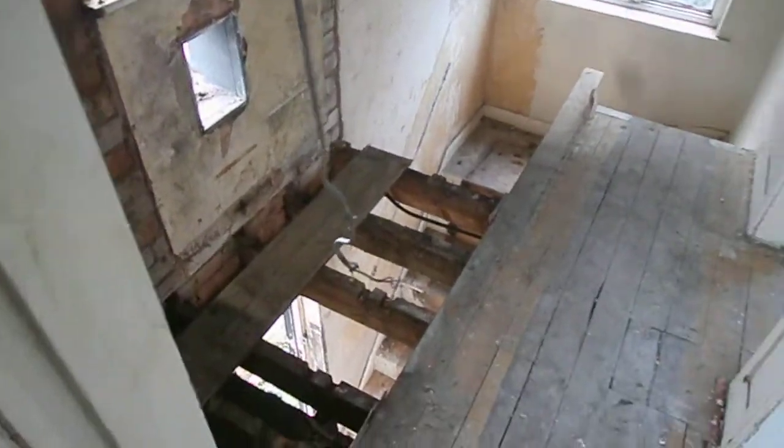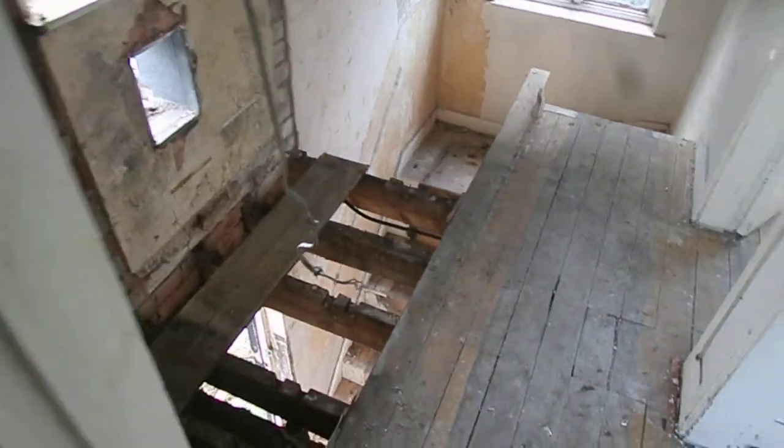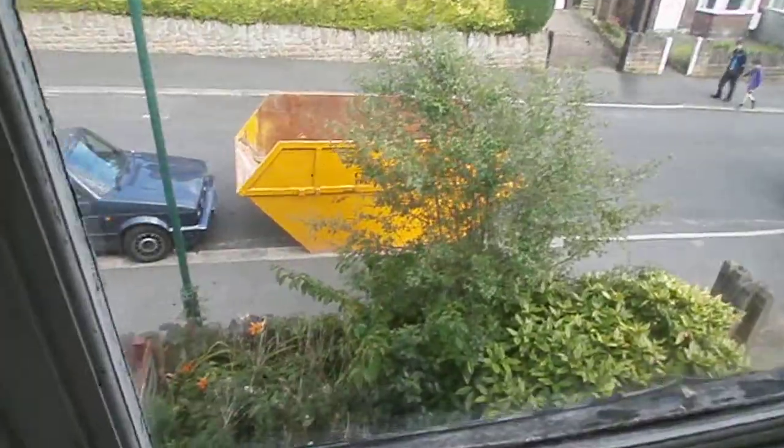I've got a property update for you. This one's all stripped out, ready to start bashing around. There's quite a lot of rubbish and muck and mess in this property, so it's all been cleared out. There's a skip out there — that's the second one — so we've got rid of an awful lot of muck and mess, it's all out.